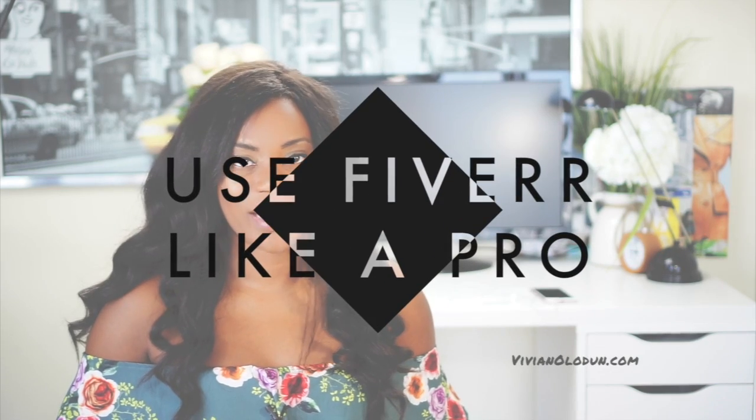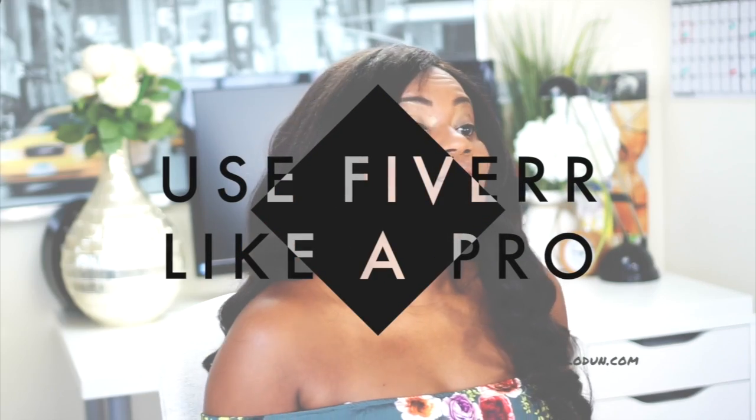You're here because you want to know how to use Fiverr like a pro and avoid hiring a dud for your next project. We've all done it — I wasted a lot of money, but I don't regret it because now you're going to learn a very important lesson.